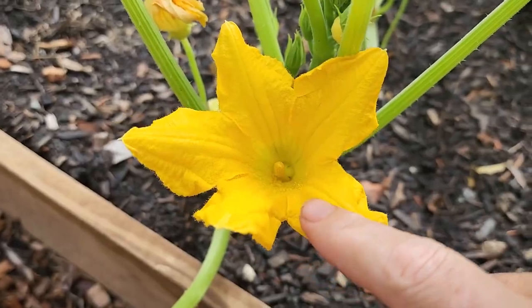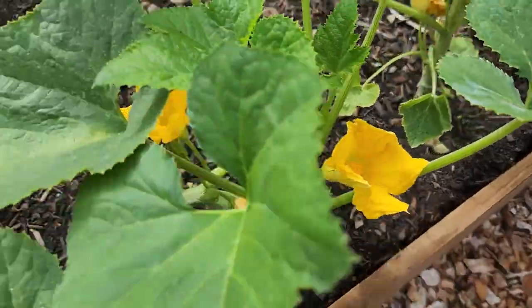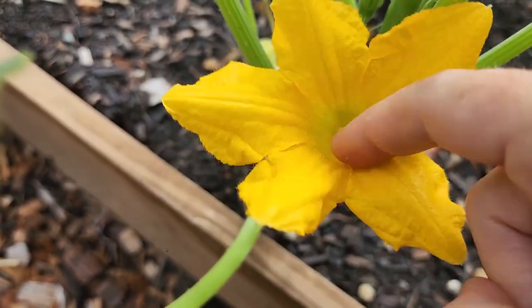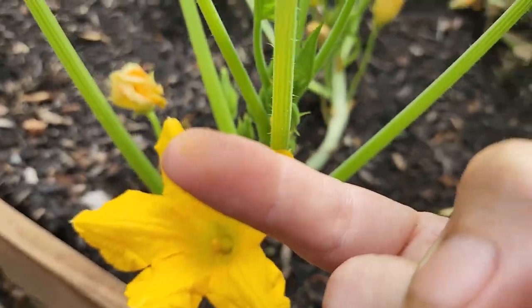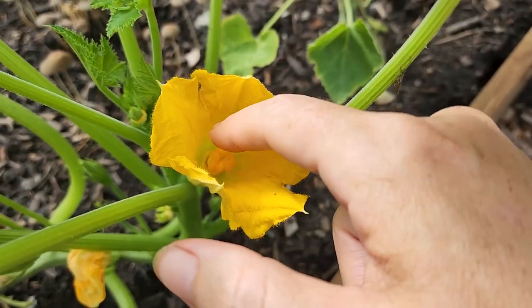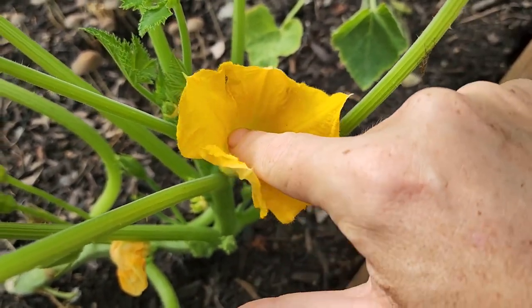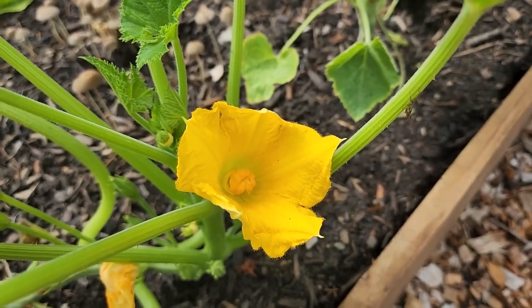Some people will pick the male flower off, turn it upside down and stick it inside the female flower. But I'm just going to be a bee today — I'm going to stick my finger in here, get some pollen, bring it over here and distribute it onto the female squash blossom. There. Who says you can't have fun in the garden?